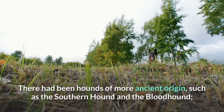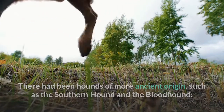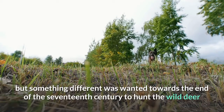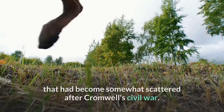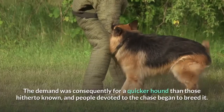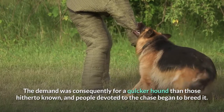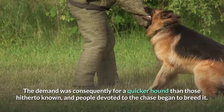There had been hounds of more ancient origin, such as the southern hound and the bloodhound, but something different was wanted towards the end of the 17th century to hunt the wild deer that had become somewhat scattered after Cromwell's Civil War. The demand was consequently for a quicker hound than those hitherto known, and people devoted to the chase began to breed it.